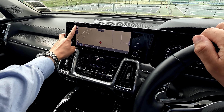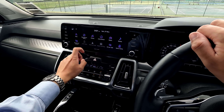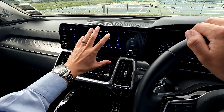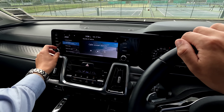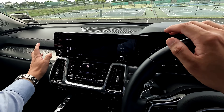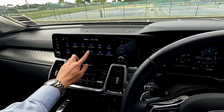Everything else is fully on the screen itself, with different display options. You can swipe left and right on the home screen to choose features. One cool feature on all new Kia vehicles with this system is 'Sound of Nature,' which plays sounds like ocean waves.